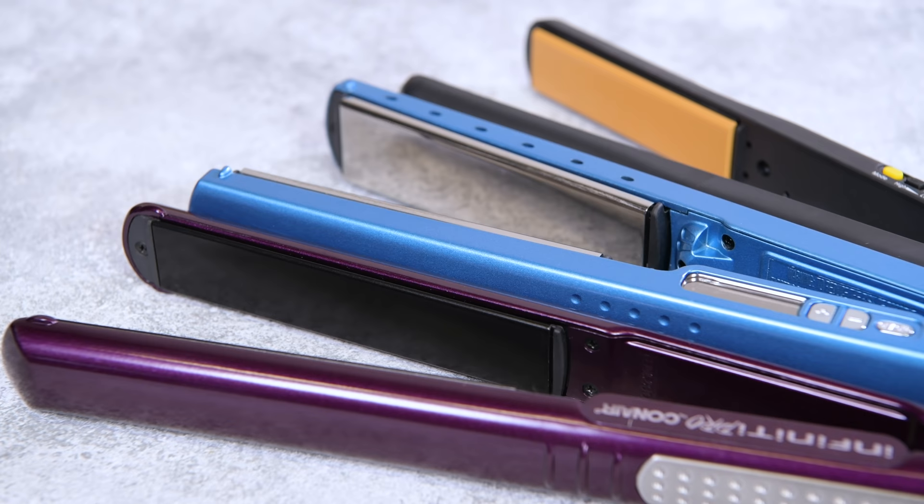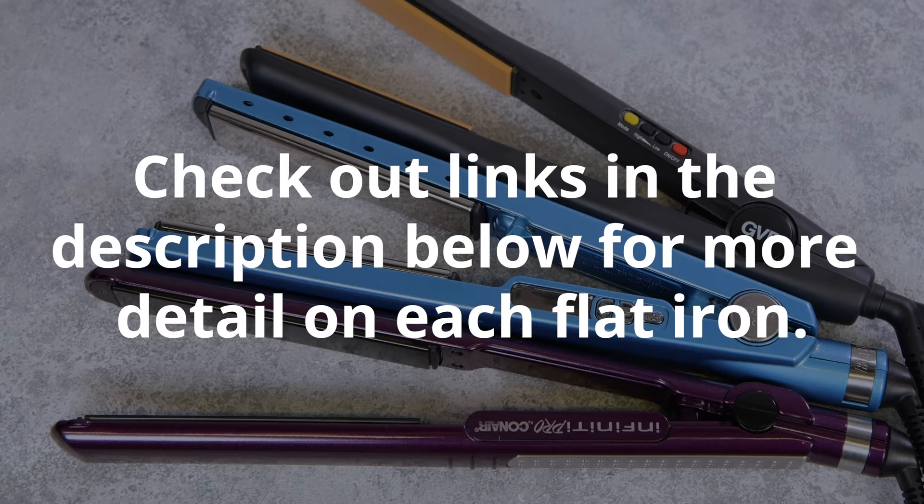Before going any further, remember that you can check out links in the description for more detail on each flat iron. You can also check out the full review on our blog post.